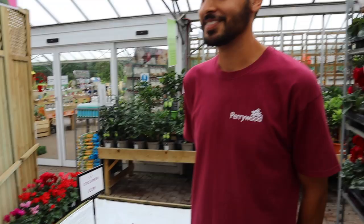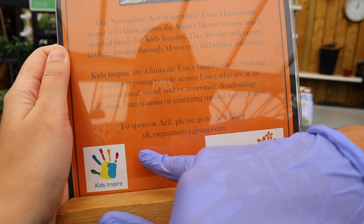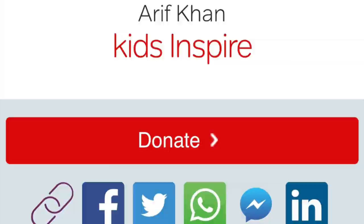So where are you going? I'm going to the Sahara Desert in Morocco for a whole week and I'm doing a 100km walk. How long is that going to take? Six days. Are you going to have to raise money? Kids Inspire, for children in Chelmsford. Yes, it's on Virgin Charity. Give me the link and I'll put the link in the video. If you want to go and sponsor Arif on his walk across the Sahara Desert, then go and do it. You just go to this link, pop in Arif Khan, and there's me there. Brilliant.